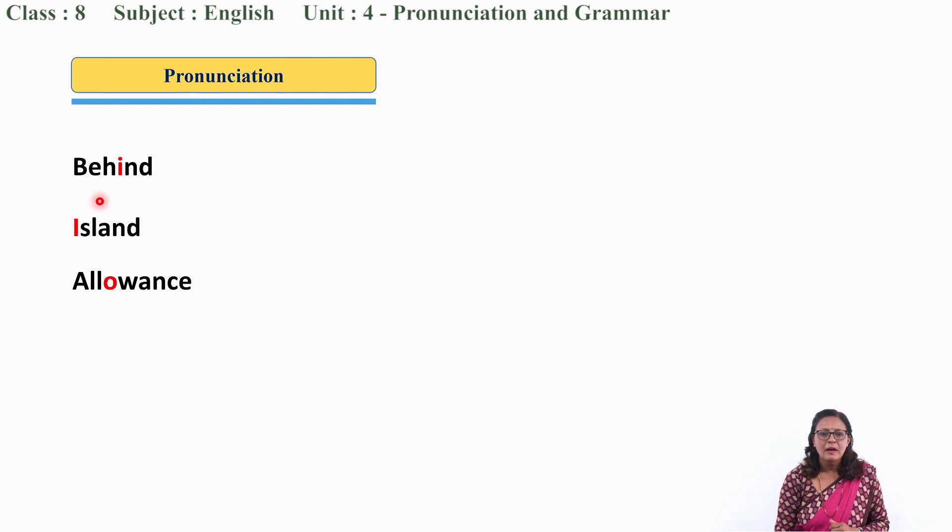Allowance. Allowance. Allowance. Very good. Are you also pronouncing? Allowance. Let me move to another word: Tour. Tour. Tour.